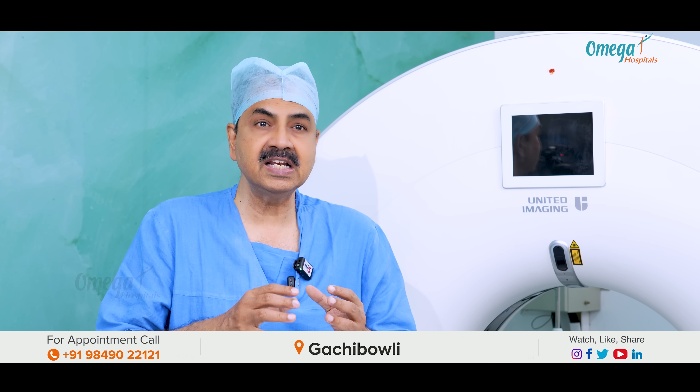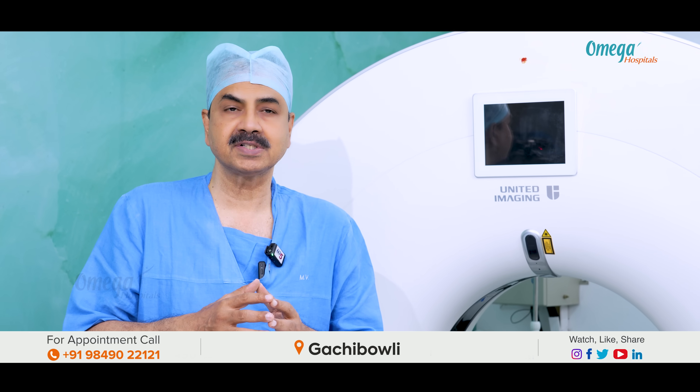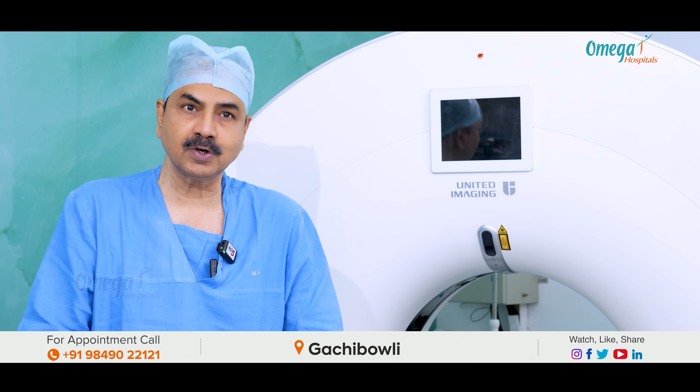So, the digital PET scan is more accurate, more sensitive, most specific, and takes the least time. That is why it is very useful for patients.